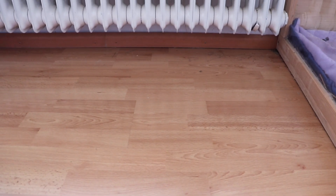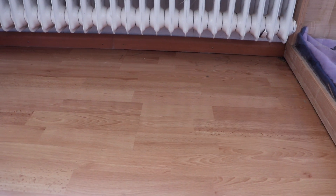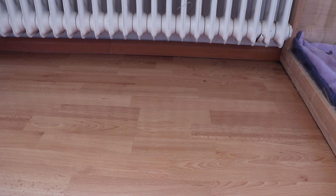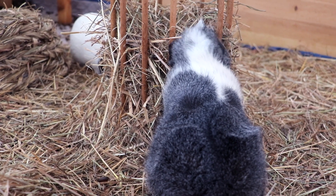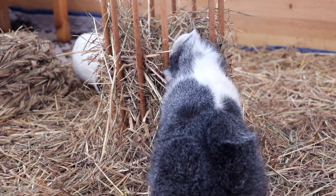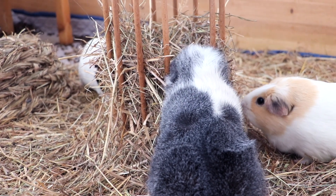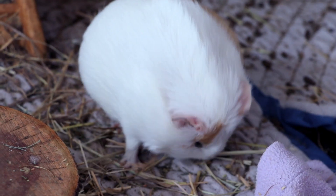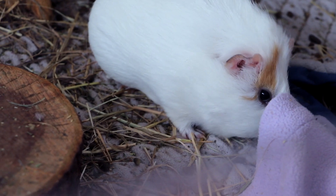I need to clean out the cage, so we are going to do the introduction outside in the space we also use for floor time. That's where we're going to do the introduction. I'm going to put up a fence and lay some fleece liners down. I always like for the new guinea pig and for our older guinea pigs to have a fresh cage once the introduction is over and they all go back inside.